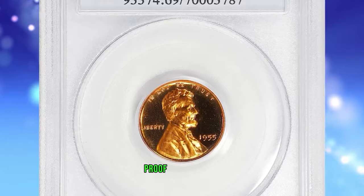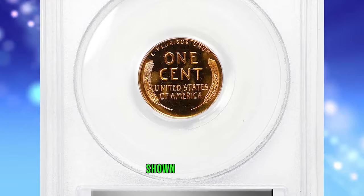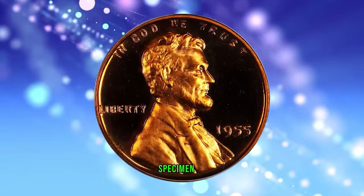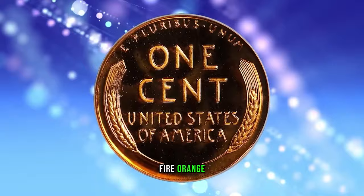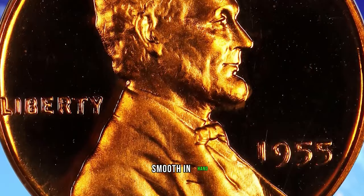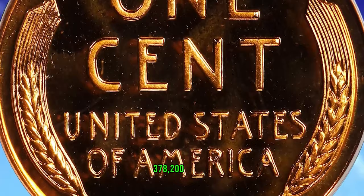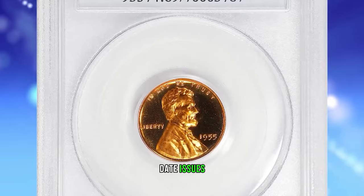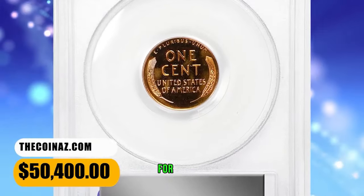1955 Proof Lincoln Cent, graded as PR69 Deep Cameo by PCGS. Shown as a truly memorable coin in the Proof Lincoln Cent series. This is a glorious specimen, as the assigned grade suggests, with virtually flawless surfaces dressed in vivid fire-orange mint color. Watery fields support satiny design elements; the entire package is smooth in hand and virtually pristine. The proof mintage of this issue is 378,200 pieces, not overly generous for the decade, and paltry in comparison to those of later date issues in the Proof Lincoln series. This super-rare gem ended up selling for $50,400.